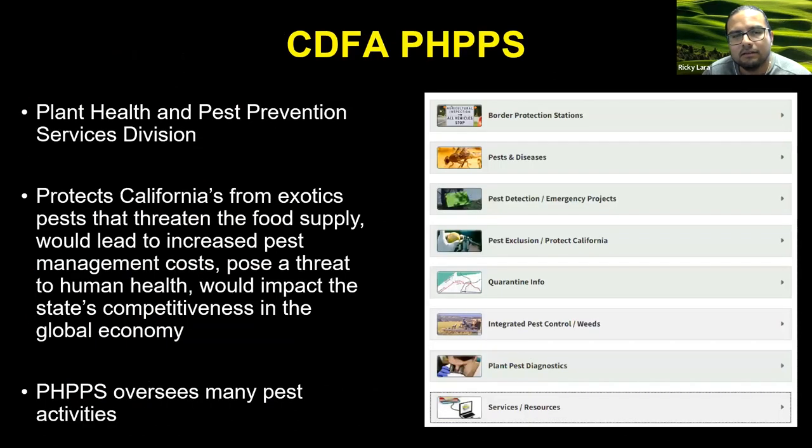I'm very fortunate to be part of CDFA, and within CDFA, I'm part of the plant health and pest prevention services division. This division is tasked with the mission of protecting California from the threat of exotic pests. PHPPS oversees many pest activities — that can involve evaluating the risk of invasive species to California, implementing statewide surveys to track the presence of these exotic organisms, inspecting commodities to ensure that they are pest free, engaging in eradication efforts, and also the use of biological control.